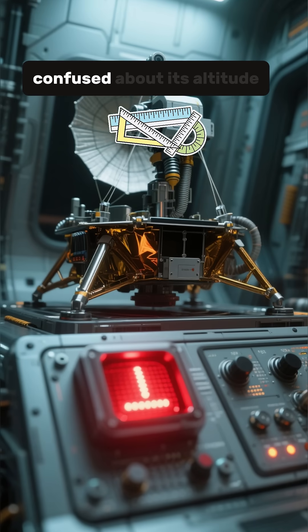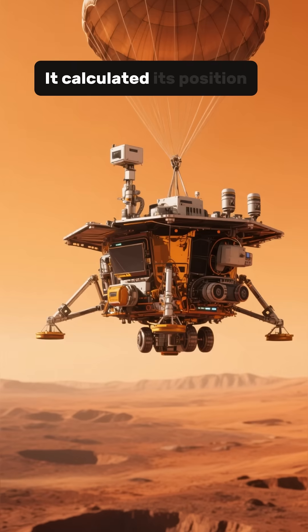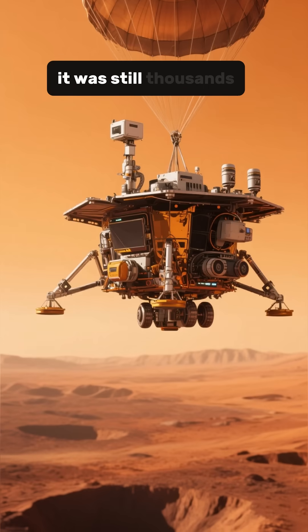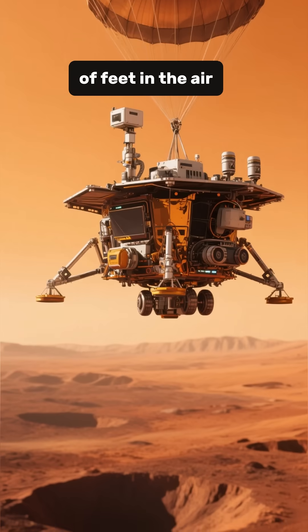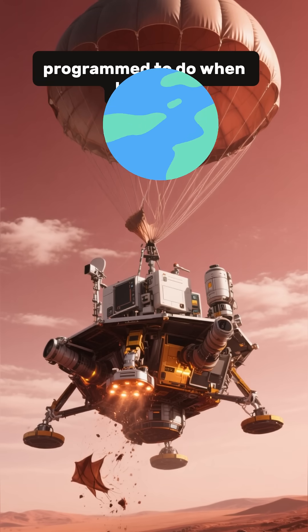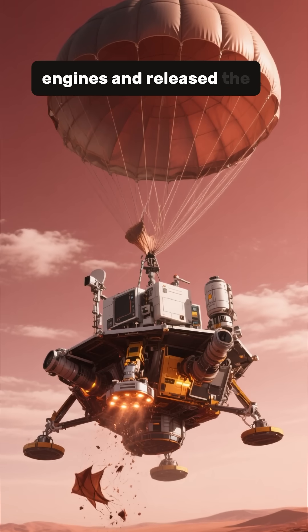The onboard computer got confused about its altitude. It calculated its position and decided it was already on the ground, when in reality it was still thousands of feet in the air. So what did it do? Exactly what it was programmed to do when landing — it shut off the engines and released the parachute.